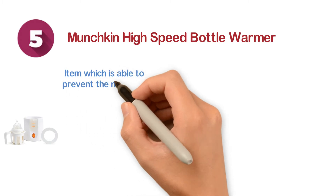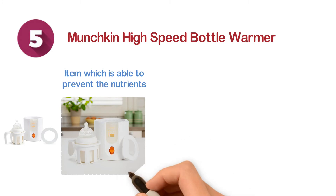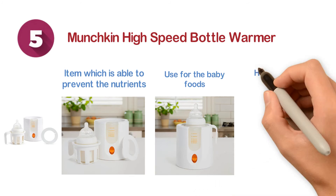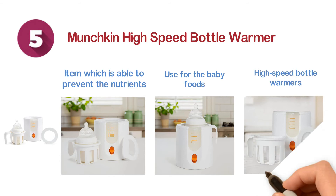Starting at number five, we have the Munchkin High Speed Bottle Warmer. A smart item which is able to prevent nutrients from being lost. It is ideal for smaller bottles and the jars you use for baby foods. It delivers a time-saving, high-speed performance, ideal for children aged under three years.